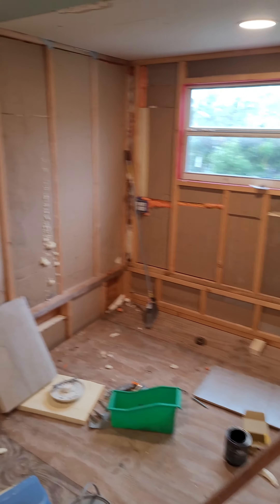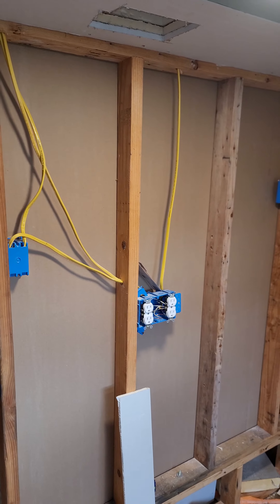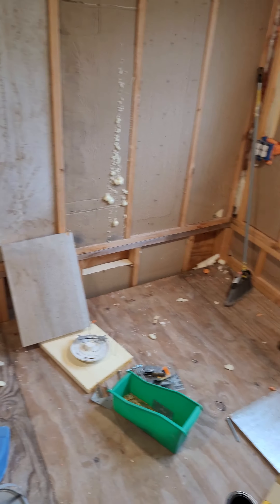I'm also working on framing out the wall that the TV will hang on at the foot of the master bed.